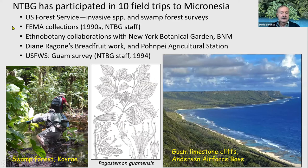The garden has a fairly long history working in Micronesia. We participated in something like 10 different field trips there with different government organizations, for example the forest service, to do swamp forest surveys. We've made collections in parts of Micronesia for FEMA to replace plants lost during Hurricane Iniki. Diane Orgoni has collected breadfruit there. A couple of our staff participated in a survey of Guam's Anderson Air Force Base, resulting in the discovery of a new species in the mint family related to patchouli, which Warren Wagner and I published a couple of years back.